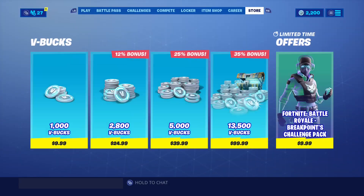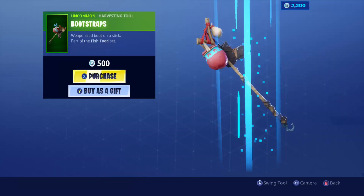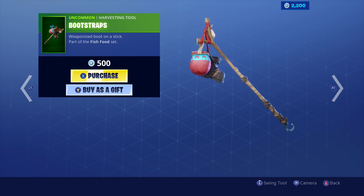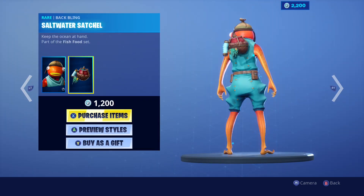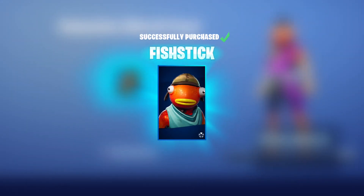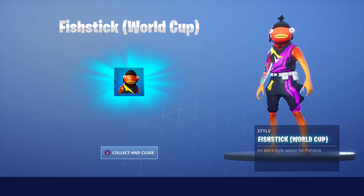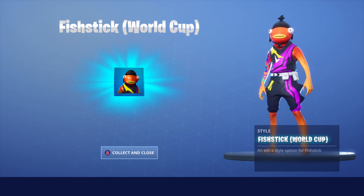That's why I actually bought the Wild Pack today, so I could have enough V-Bucks to buy it. I'm going to buy it now and it should be a pop-up. Let's check it out — there it is, Fit Stick World Cup, let's get it! If you buy Fit Stick after July 28th whenever it comes back in the item shop, this World Cup style will not pop up.